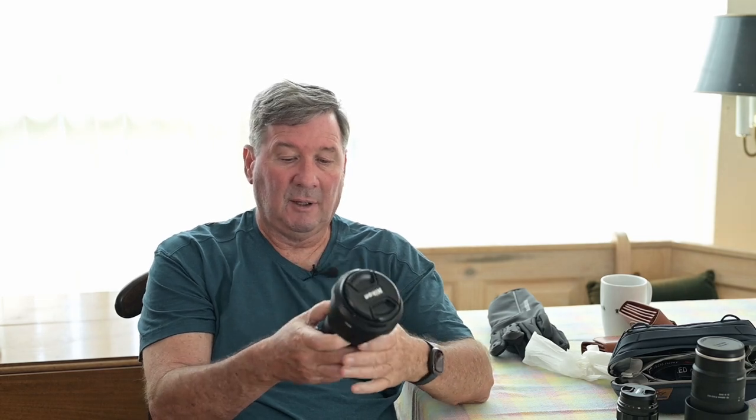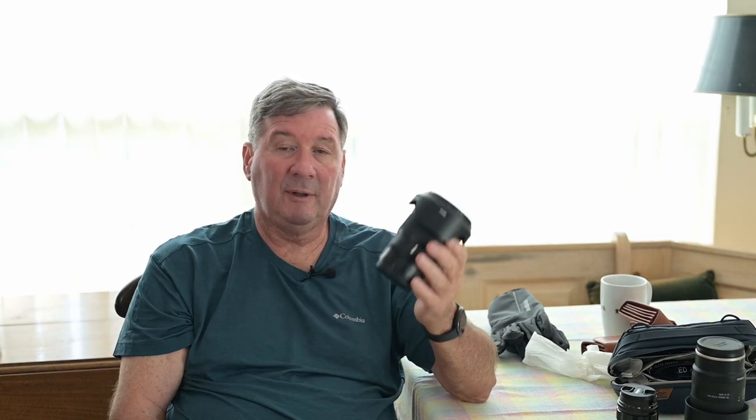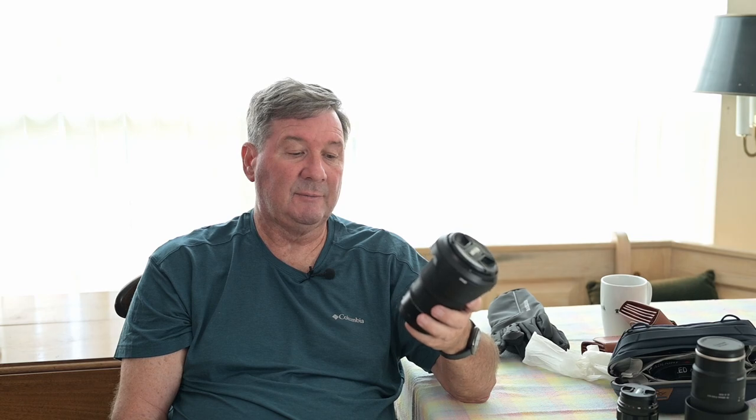The one lens that I'm sure will be the workhorse — the one I'll use the most — is this Nikon 24-120mm F4 S lens. It's a beautiful lens for travel. I've taken it to Europe and ended up taking probably 80% of my images on that trip with this lens. For travel, it's highly recommended.